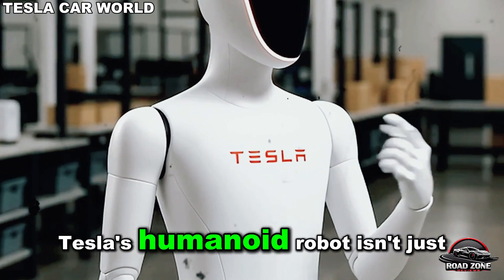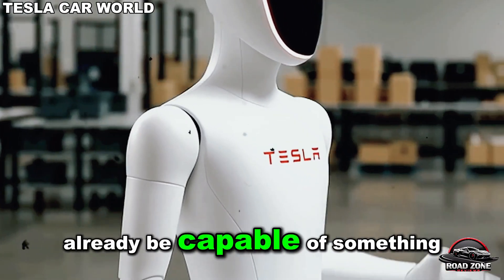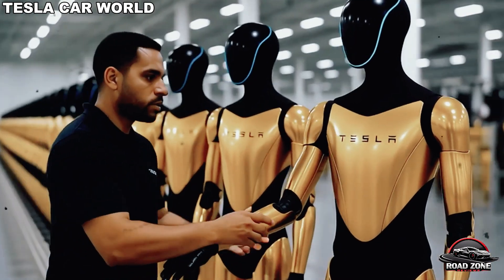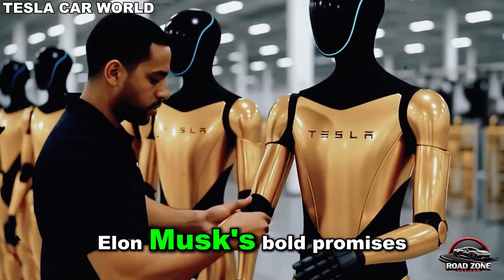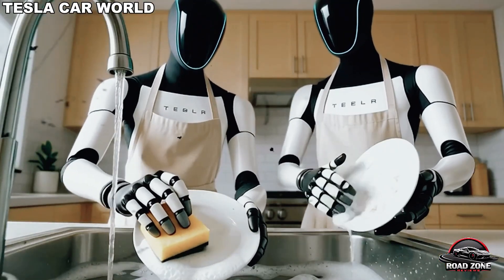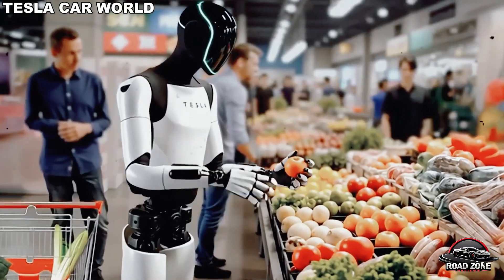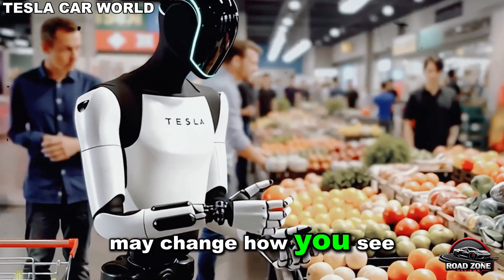What if Tesla's humanoid robot isn't just learning to walk, talk, and cook, but might already be capable of something far more advanced? Behind the polished demos and Elon Musk's bold promises, there are whispers of secret tests and unexplained results. Could Optimus be hiding abilities the world isn't ready for yet? What you're about to hear may change how you see robots forever.